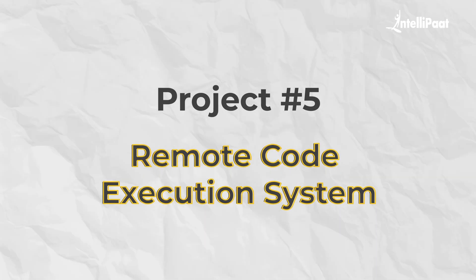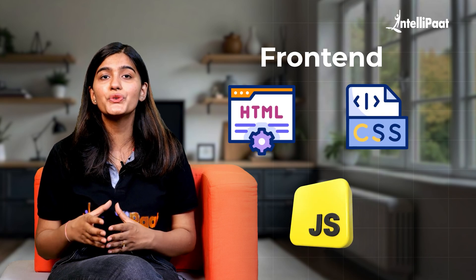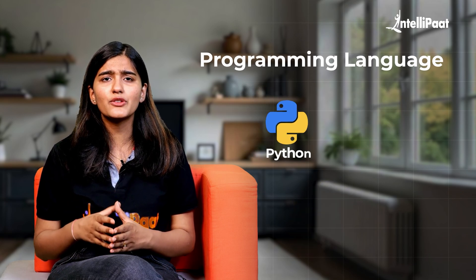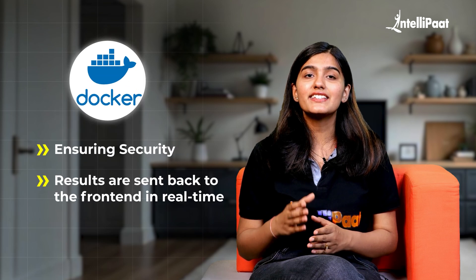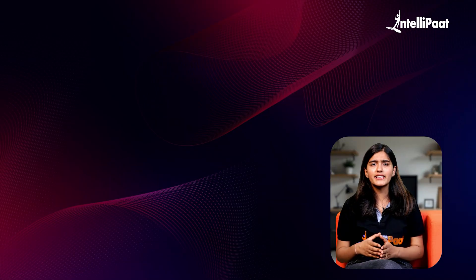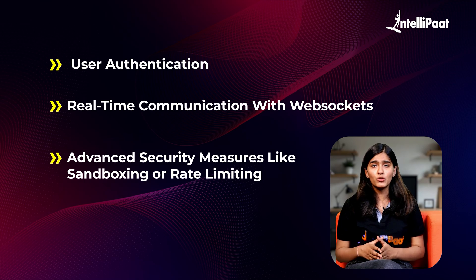Then we have a remote code execution system — an innovative project where users can run their code on a remote server from anywhere, especially useful for coding competitions or assignments. The front-end is built with HTML, CSS and JavaScript, allowing users to input code and select programming languages like Python or C++. On the back-end, Node.js and Express handle code execution requests. The server executes code in a safe, isolated environment using Docker, ensuring security, and results are sent back to the front-end in real-time. You can enhance it with user authentication, real-time communication with WebSockets, and advanced security measures like sandboxing or rate limiting.